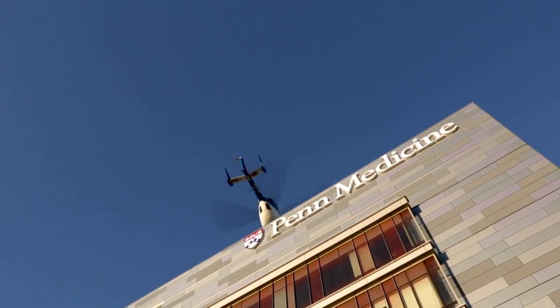Coming to Penn Medicine for your reconstructive needs really allows you to hear all the options that are available and to choose one. There's really no limit to our ability to provide for reconstruction at Penn Medicine with our ability to perform reconstructive microsurgery.